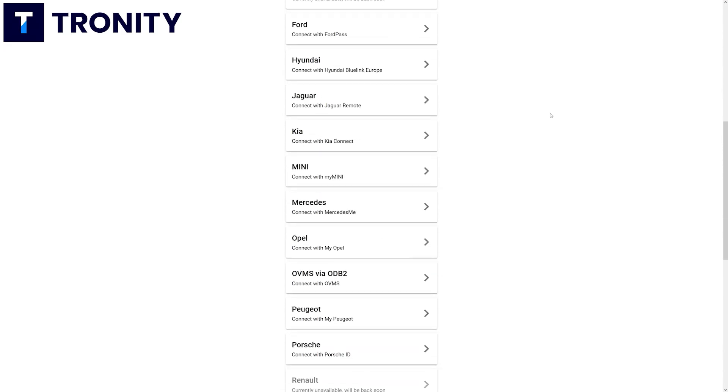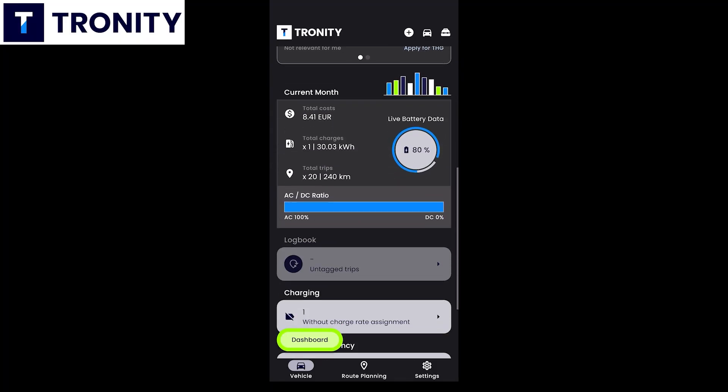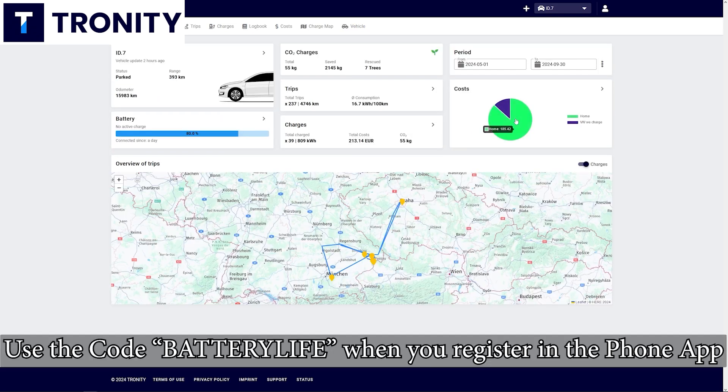Tronity connects to your car — a lot of brands are supported — and in the app or in a browser you can see all of this data. You can also have a 100% tax compliant driver's logbook. My viewers get 25% off if they use the link in the description below.